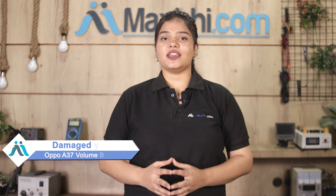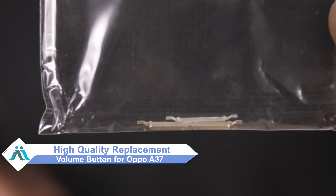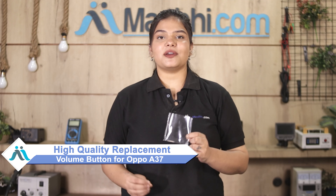Hi friends, this is Lucky from Maxp.com. Friends, if your Oppo A37 volume button is damaged and you're worried about the high repair cost, don't worry. You can now buy a high quality replacement volume button for your Oppo A37 at a very affordable price from Maxp.com, and can fix your phone yourself at home or get it repaired by any professional very easily.